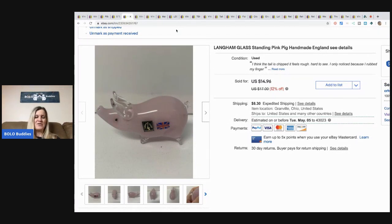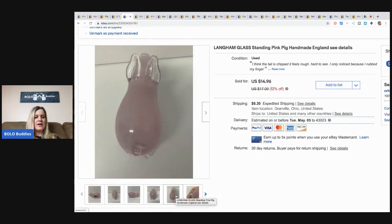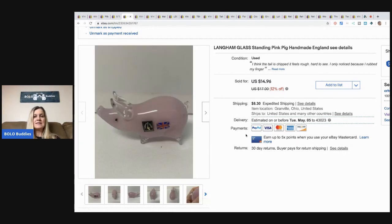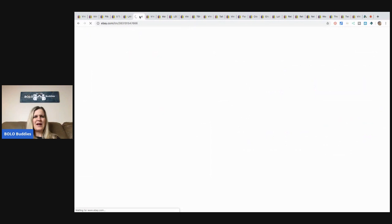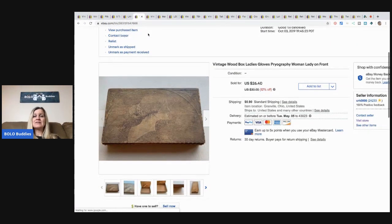The next item is this Langham glass pig — one of my Goodwill bins finds. The comps looked good, but then I noticed the tail had a little chip on it, which was unfortunate. I sold it for $14.96 plus shipping and still made money. It was kind of heavy but was probably only a buck or two at the bins, which I believe is around $1.40–$1.50 per pound.